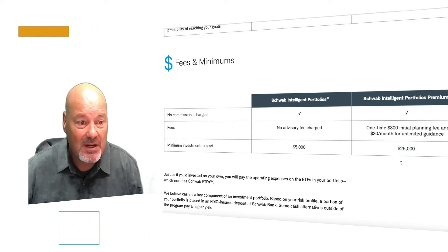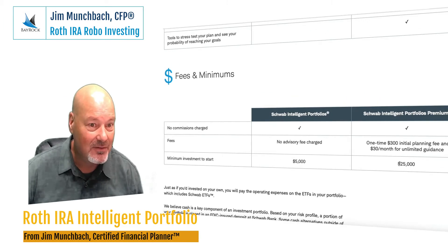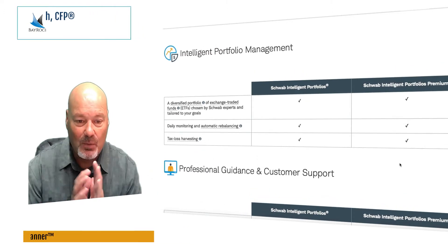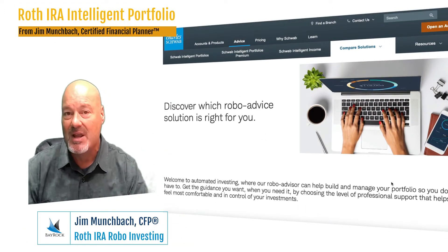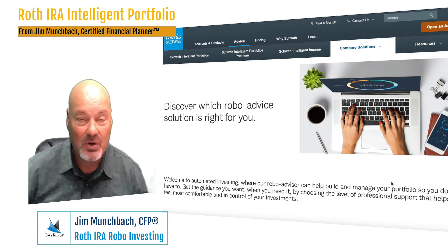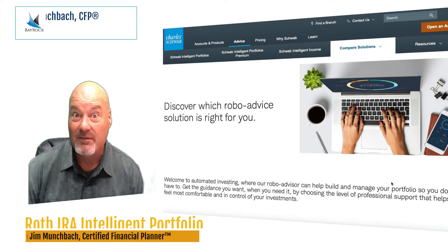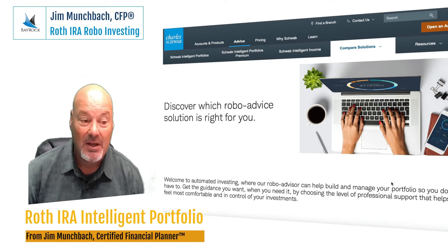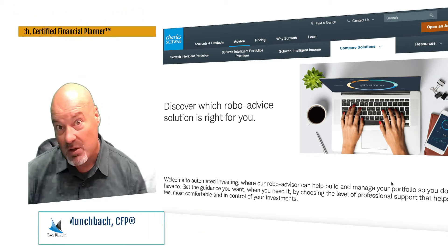So it's pretty cool. I just wanted to make sure that you — my client, or prospective client, or friend, family, whoever, anybody watching this video — knew that this solution through Schwab is available. So now I'm going to play a video showing how it works, so you can see really what it is and why a lot of us in my business — financial advisors — think it's a pretty good approach to managing money, especially with small accounts.